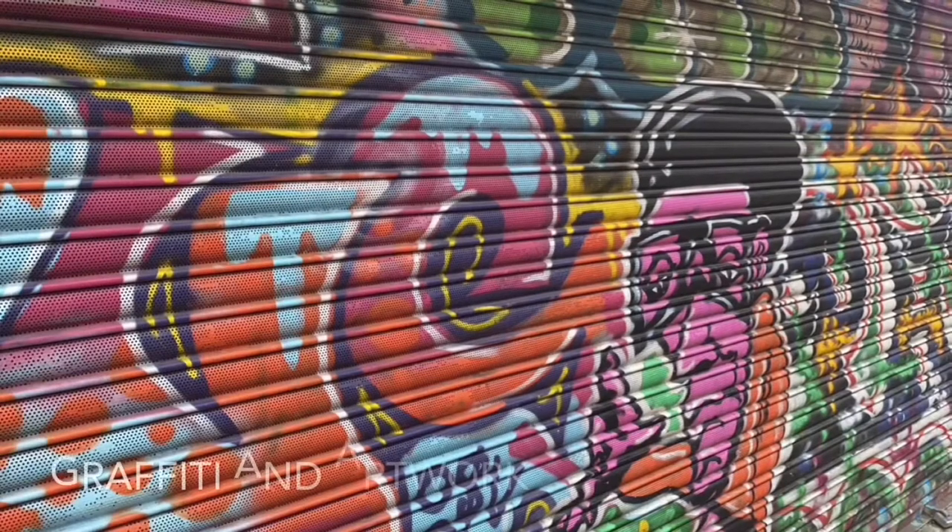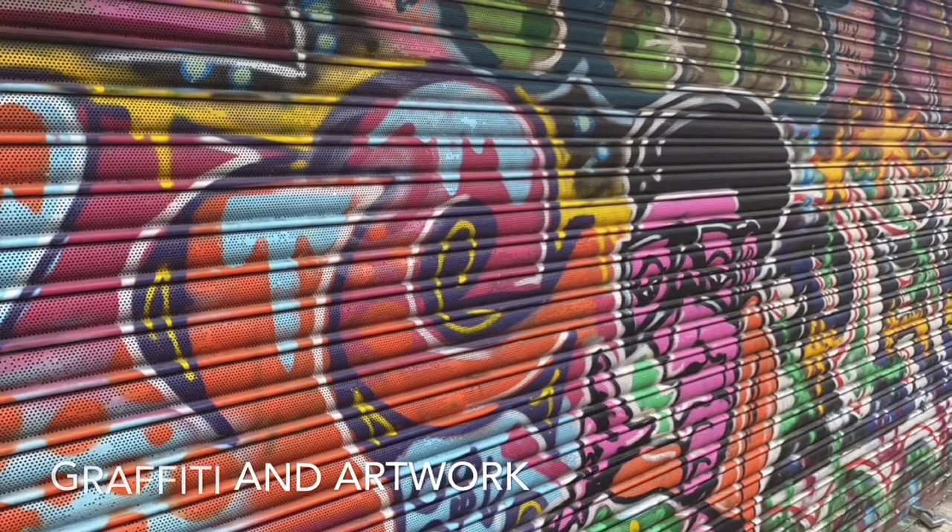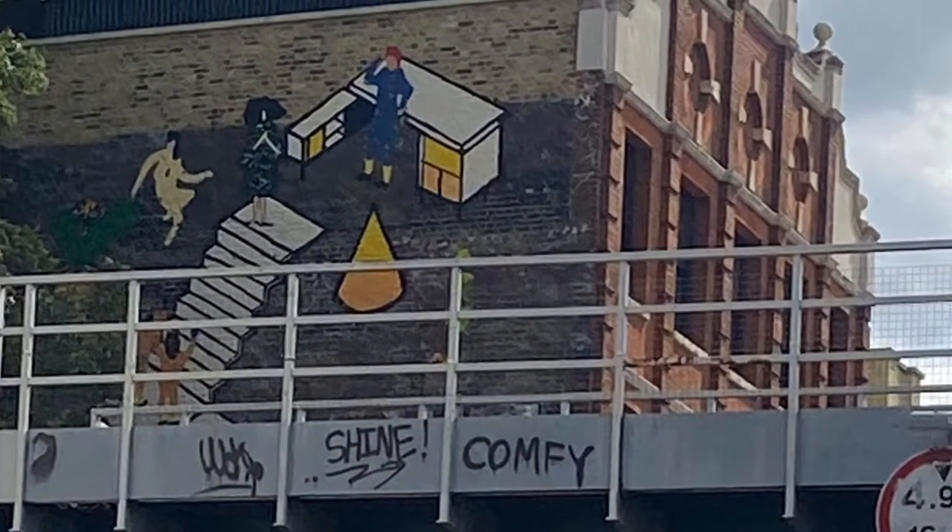There is a lot of graffiti on the walls and lots of artwork that you can take pictures of. You could also take selfies with them if you wanted to.